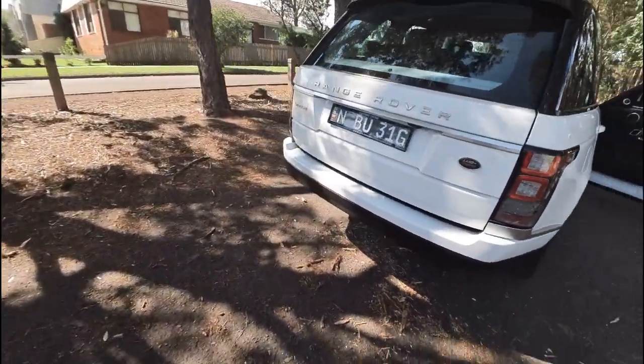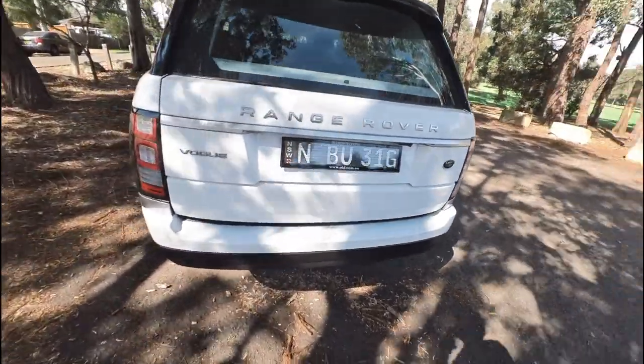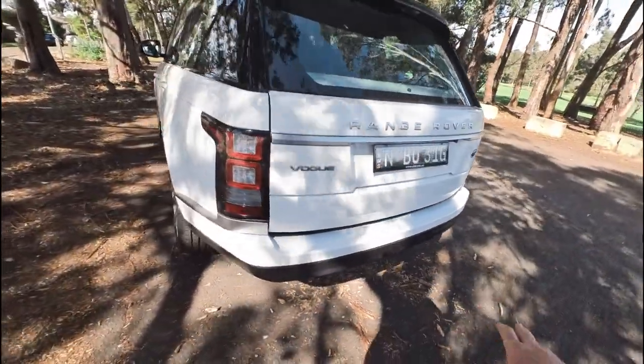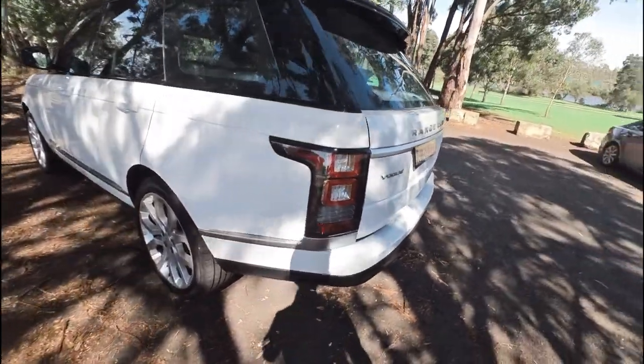We have got the tail lights for this car — one of them has actually got a crack, so don't worry about that. Euro style number plates. Look at the bodywork — it is unmarked ladies and gentlemen.